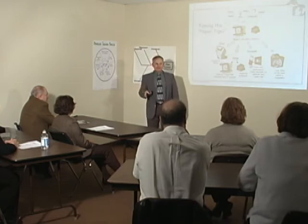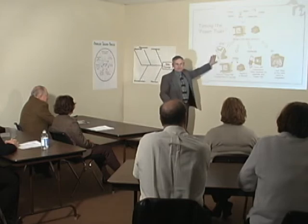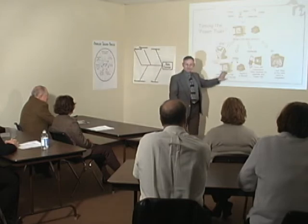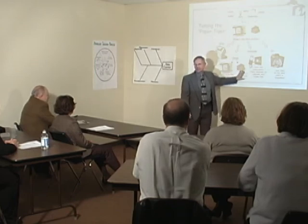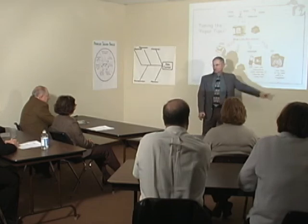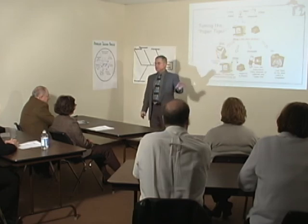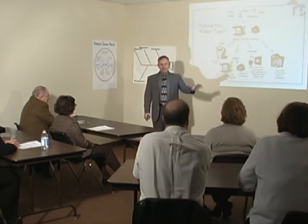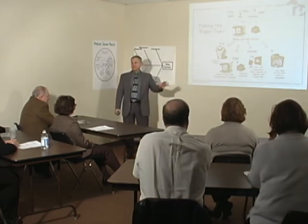Now everything on my desk has either been thrown away, is in the tickler file waiting to be worked on, is in the in-basket waiting for me to decide when I'll work on it, is in somebody else's hands waiting to come back to me, or is in the middle of my desk being worked on — and there are no piles on my desk. And that's how we drop, delay, delegate, and do, and we don't have things lost in piles forever.